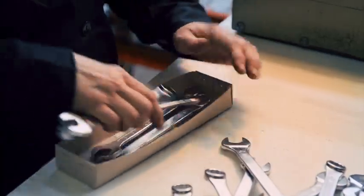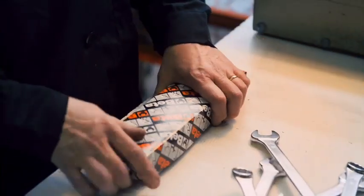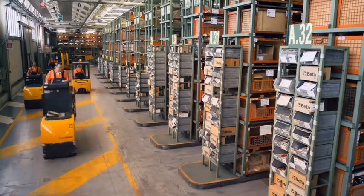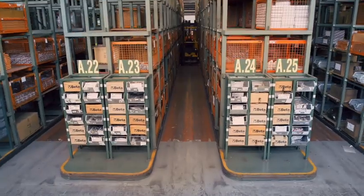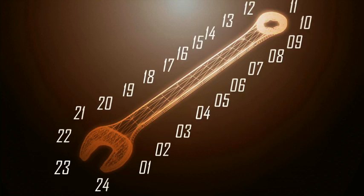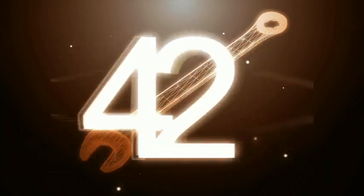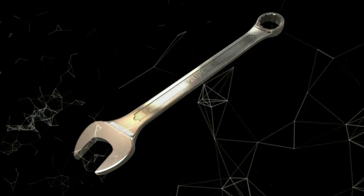Teraz klucze płaskooczkowe mogą zostać zapakowane i umieszczone w magazynie BETY. Po przebyciu 10 kontroli i 24 etapów klucz płaskooczkowy BETA o symbolu 42 jest gotowy do sprzedaży na całym świecie.